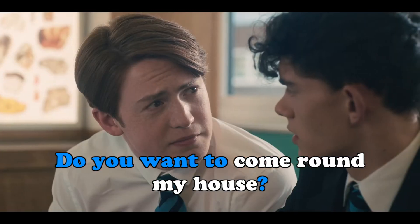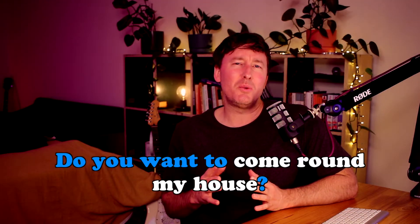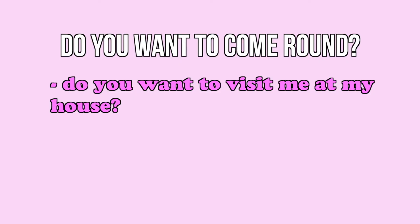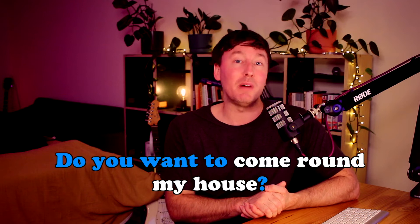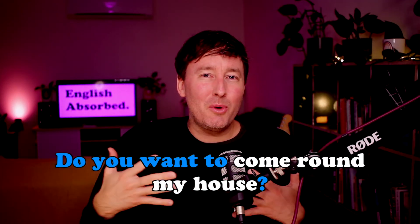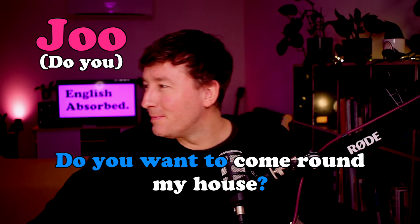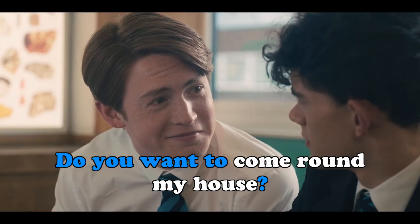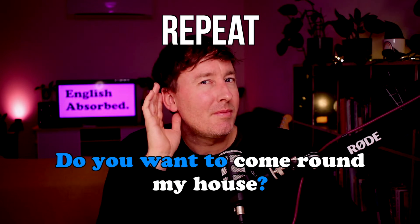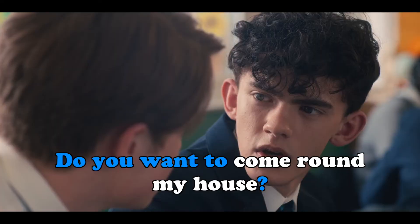Do you want to come around my house? Joe says, 'Do you want to come around my house?' If you come around to somebody's house, then you visit them. You can also say 'Do you want to come around?' meaning do you want to visit me at my house. So to come round means to visit someone at their house. Notice how quickly he says it and how all the words run into each other — he doesn't say 'do you,' he says 'd'you.' Let's look at how he says it. Repeat after me slowly: 'Do you want to come around my house?'